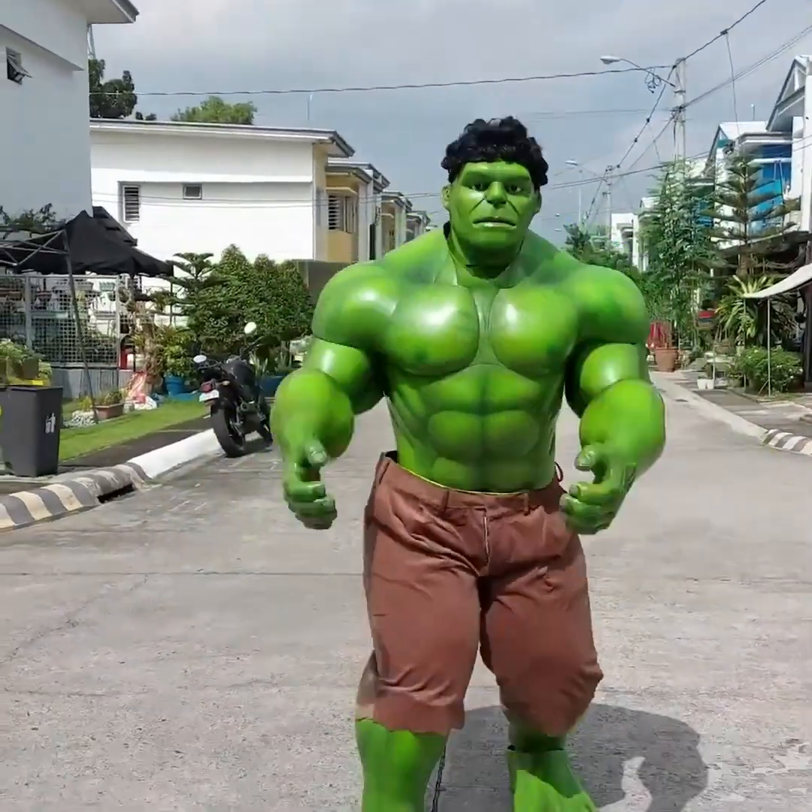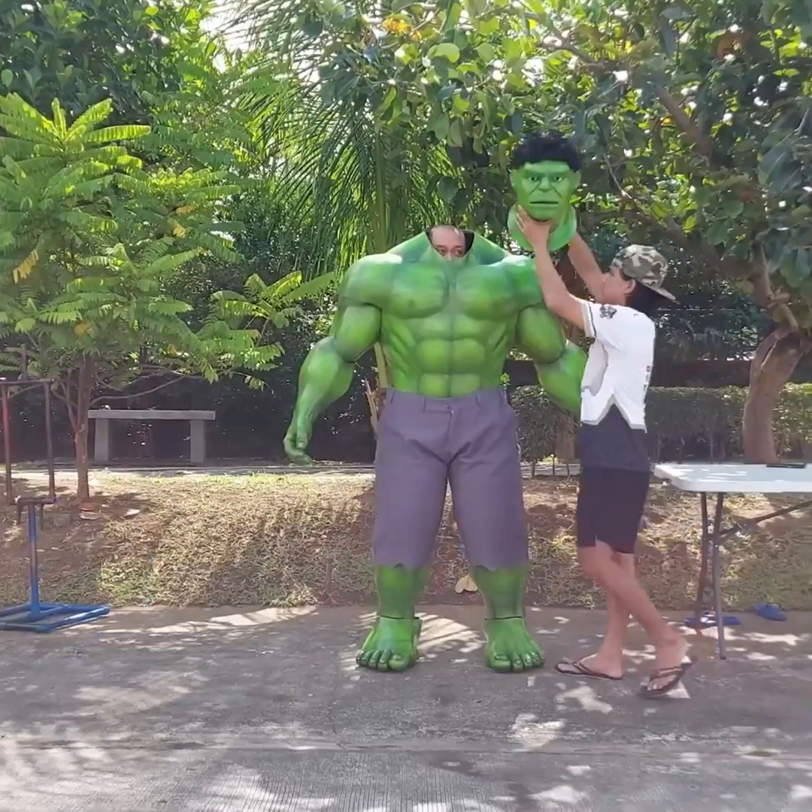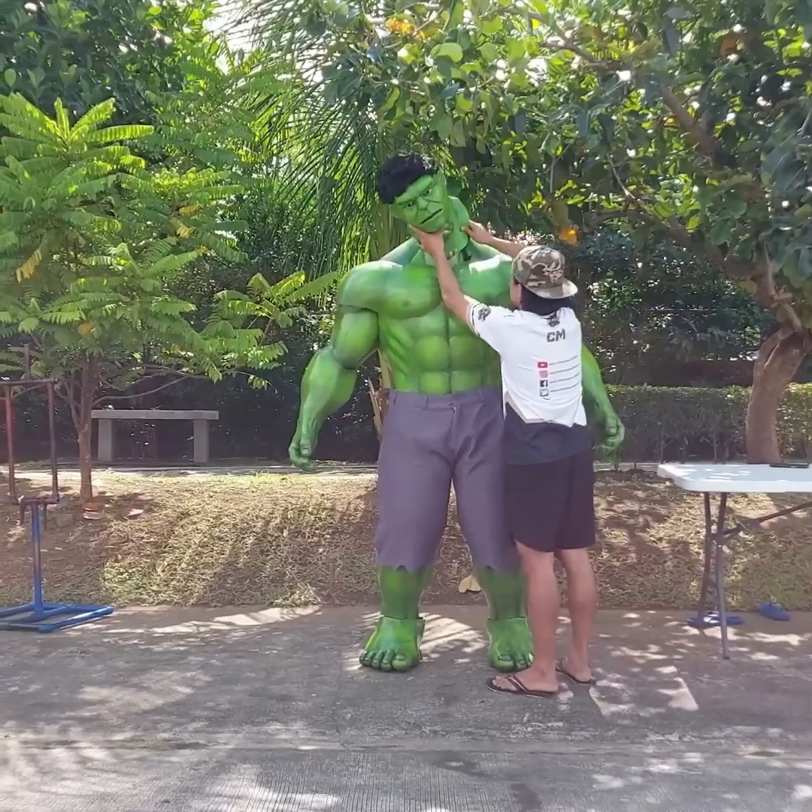As you've seen in the movies, when the Hulk transforms in a fit of rage, nothing can stand in his way. If you're inspired by the Hulk and want to emulate him in real life, you can try this costume suit.